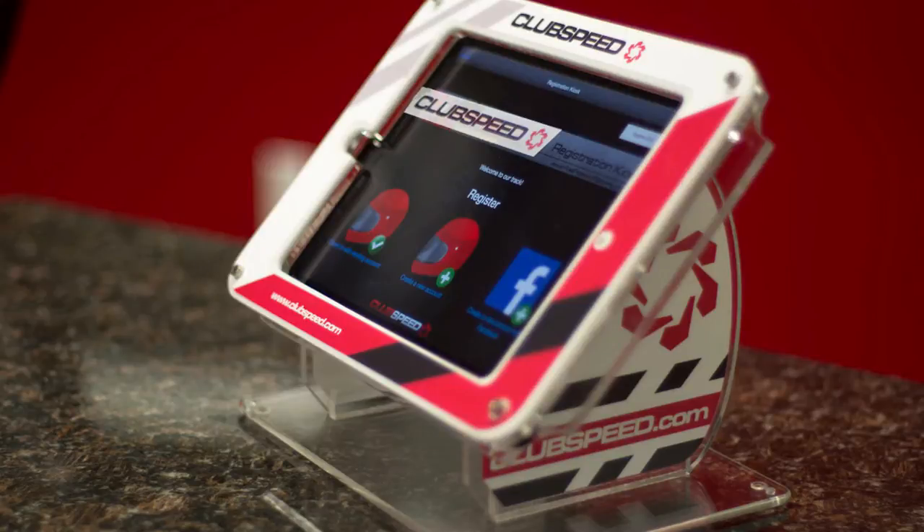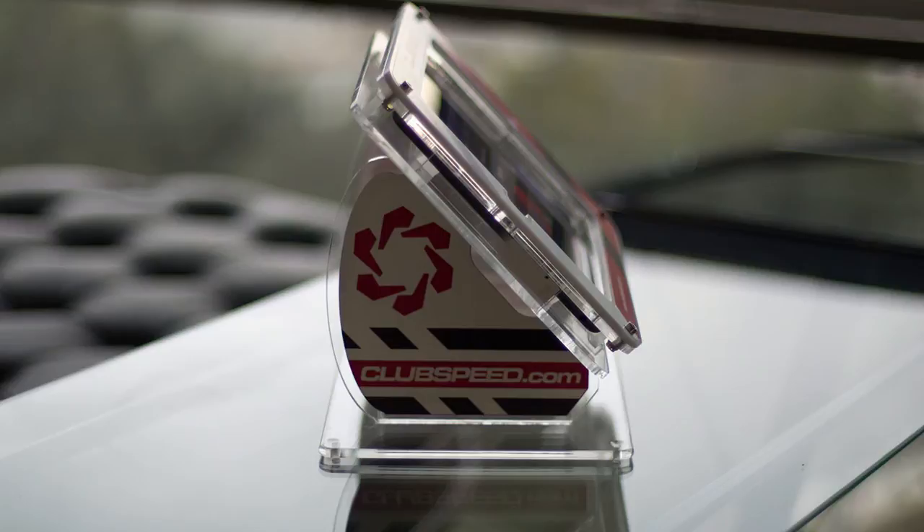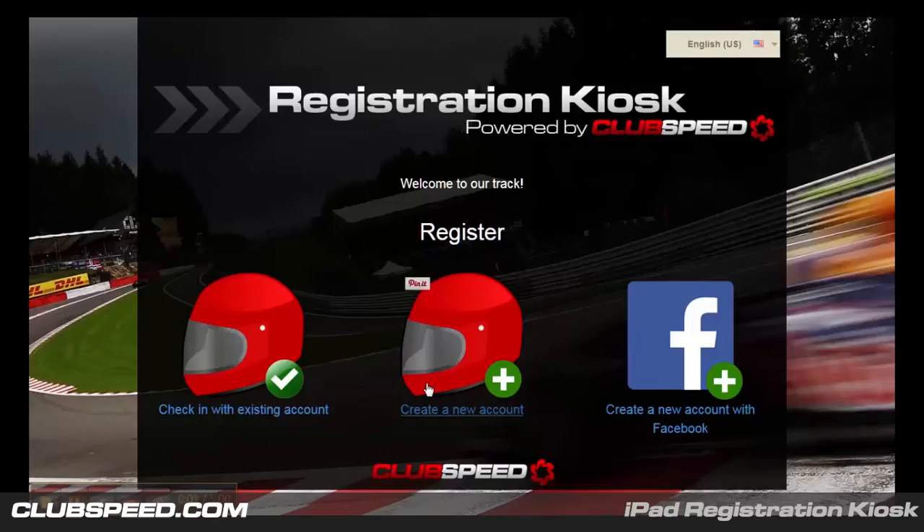iPad registration is quicker, easier, more economical, and even portable. Our new iPad solution can be paired with sleek new iPad stands with customized branding that will set your facility apart. ClubSpeed's iPad registration is a one-of-a-kind experience that will wow your customers the moment they enter your facility. You will have the freedom to custom design this screen with your brand logo and a background image. You may also offer multiple languages to your customers from the simple drop-down menu.